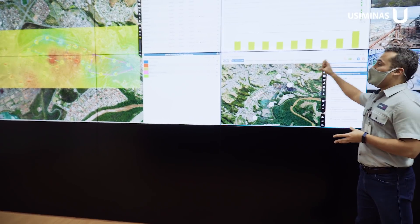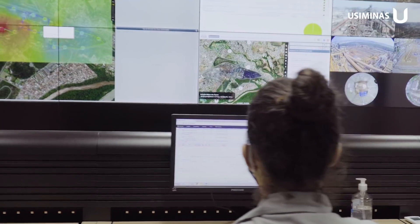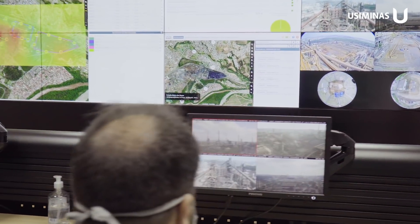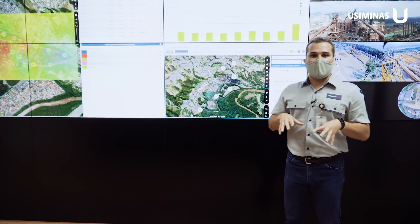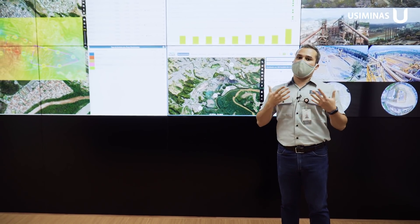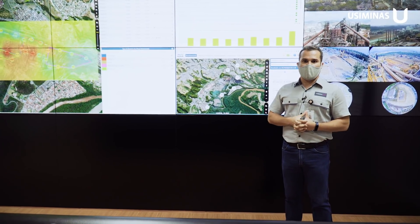Together with this data, images of our main processes are also integrated, along with monitoring data from the neighborhoods of the city of Ipatinga, including meteorological data, allowing the team working 24 hours a day to correlate and act. This information also allows us to improve our processes and provide immediate treatment of any occurrences.